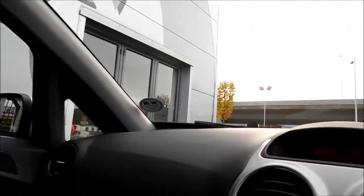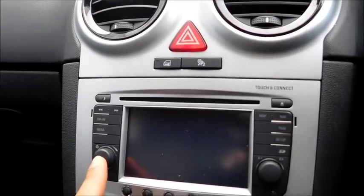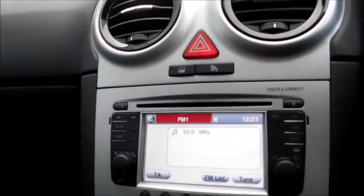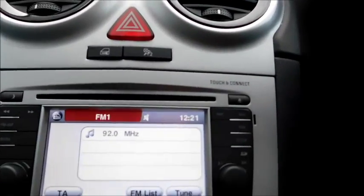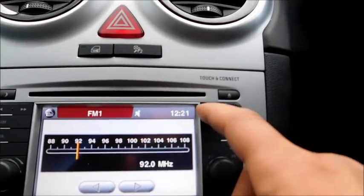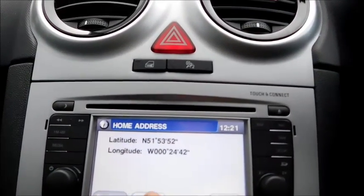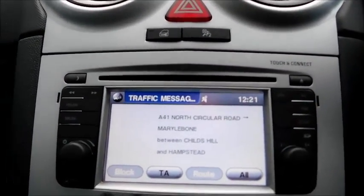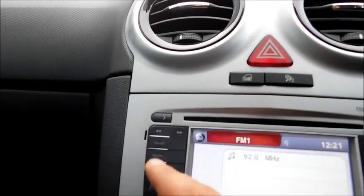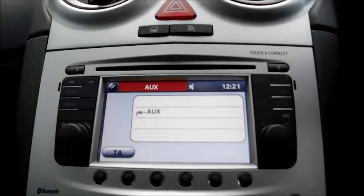Continuing into the front, starting at the central console, this vehicle features an infotainment system unlike the other Corsas for this year, which also features a touchscreen with maps and navigation, traffic updates, plus the usual functions such as radio and different media formats such as AUX. This vehicle also features Bluetooth.